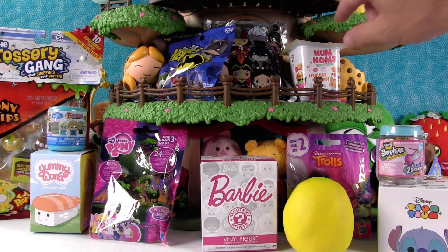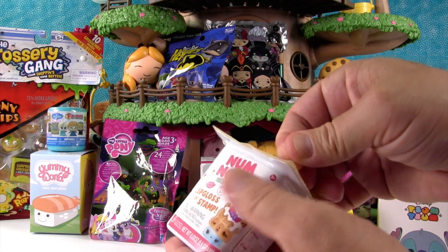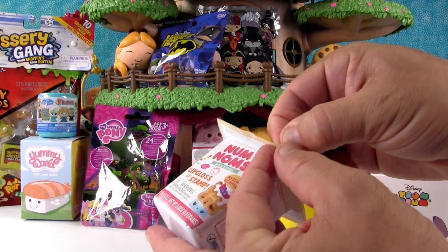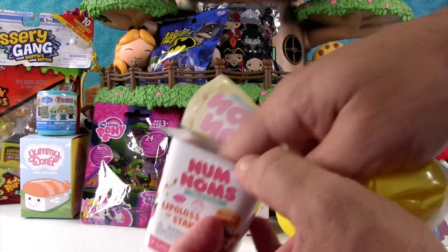I think I'll start us off with the Num Noms. Good pick. So these are Series 2, the Lip Glosser Stamp Edition, and I hope we get a stamp today. That would be nice. Let's see what we get. Let's see if I can open it. There we go. Tough to get started sometimes.